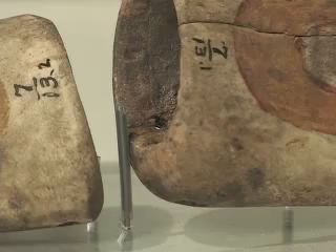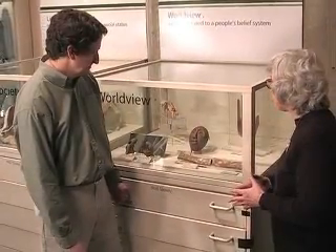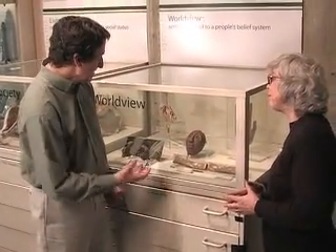Maybe they hung feathers from them to kind of heighten the overall design. That certainly would have made the ravens come to life, wouldn't it?